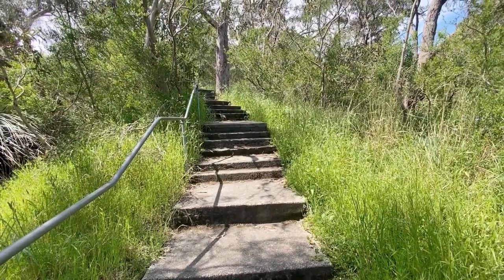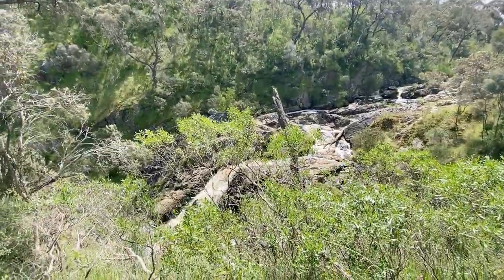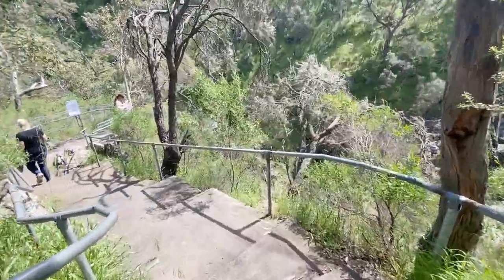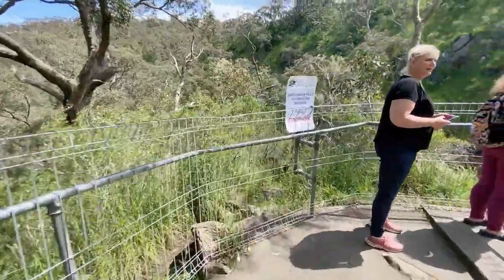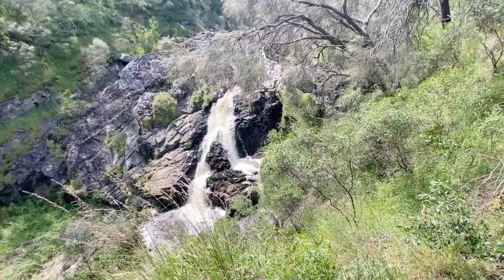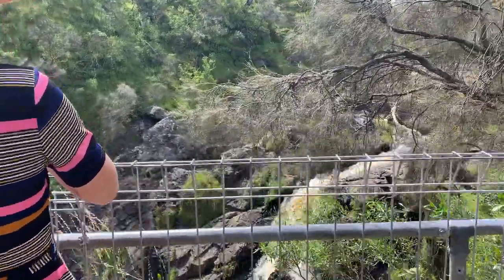We've encountered quite a few stairs now coming down, and they can be quite a large little drop. We've just come around the bend and that's the end — we've made it! That was all of a five-minute walk? Felt like three minutes. That was the quickest hike to a waterfall.